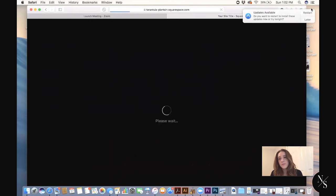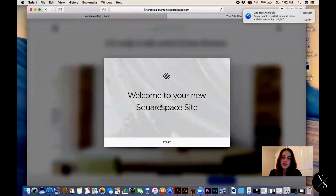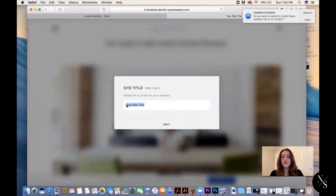After you choose a template, you're going to go with 'Start With This Design.' Since I'm already signed in, it sent me a welcome email. If you're completely new, it might prompt you to put in information such as your name, email, and what you're building the site for. We'll just follow these prompts — for the site title, we'll just call it 'Nova Demo.'